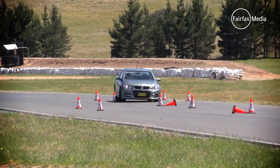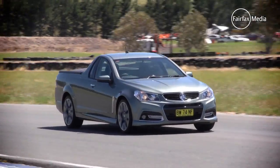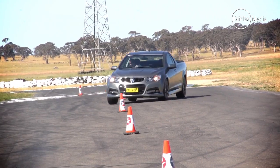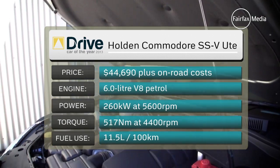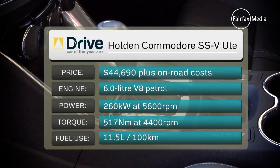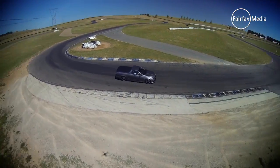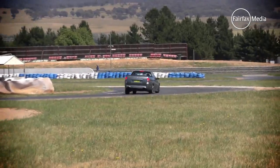In fact, the SSV was one of the judges' favourites out of all cars around the Wakefield Park circuit where part of the testing was carried out. That was partly because with its six-litre V8, there was never any shortage of performance, and the six-speed auto was remarkably good at picking the right gear for the right situation. Being car-based, it's low to the ground and handled the racetrack with aplomb.